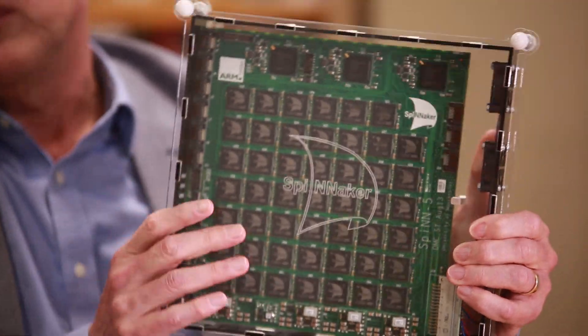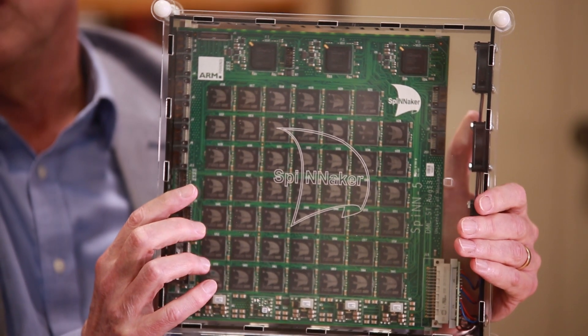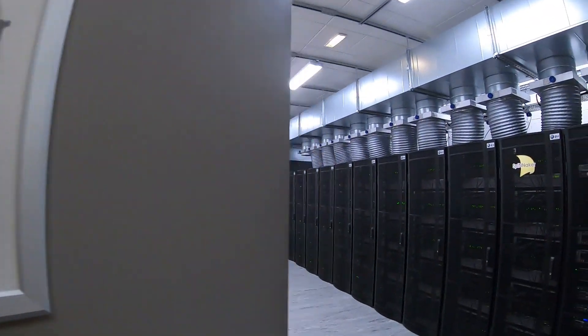With that chip, we can tile a 2D surface, and here I have a board. The chip has 18 processors in it, the board has 48 chips — that's 864 processors in total — and the large million-core machine has 1,200 of these boards in it.